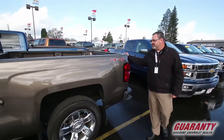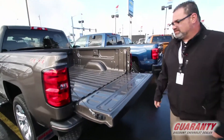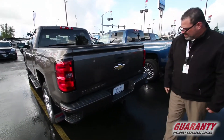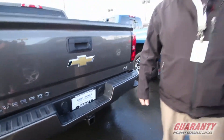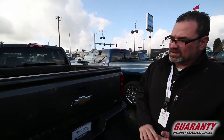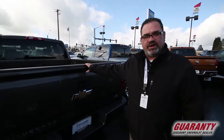You have a large 6.5-foot bed with a backup camera and your easy drop tailgate. Heavy-duty trailering package — this vehicle can pull well over 9,000 pounds. So it's useful in all applications of towing: campers, toy haulers, things of that nature. Whatever you need this vehicle for, it certainly has the capability to do it.